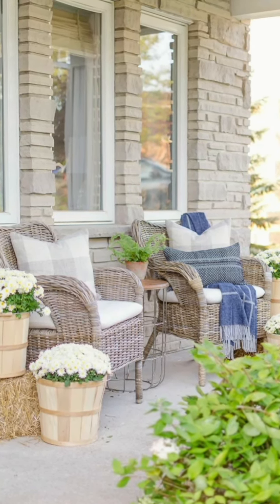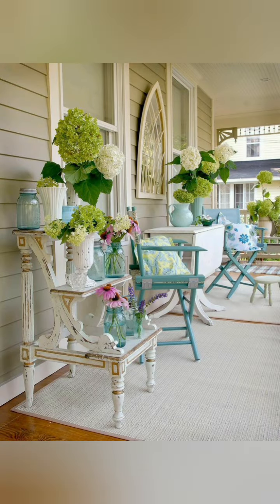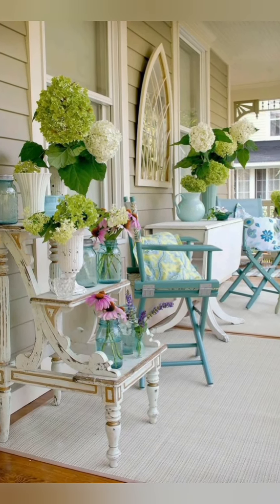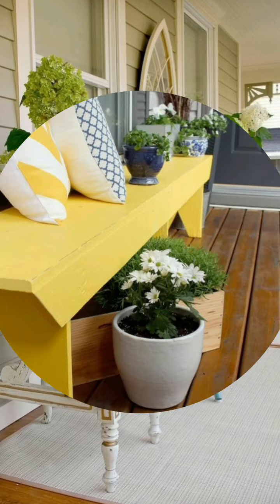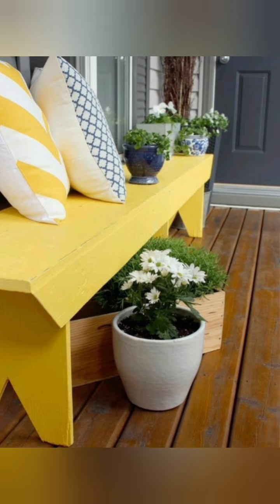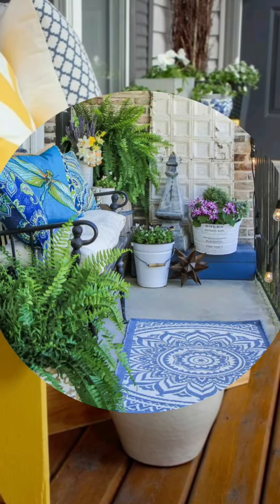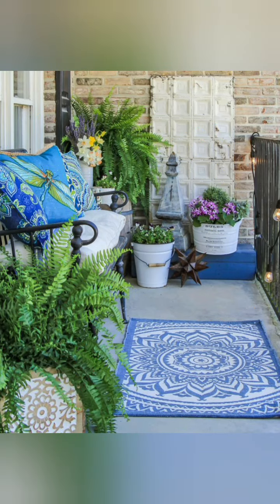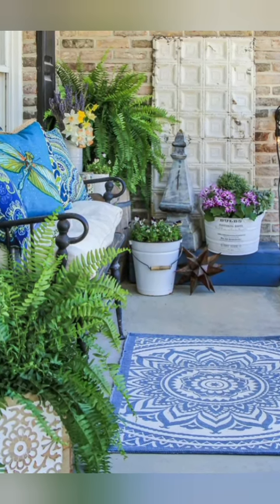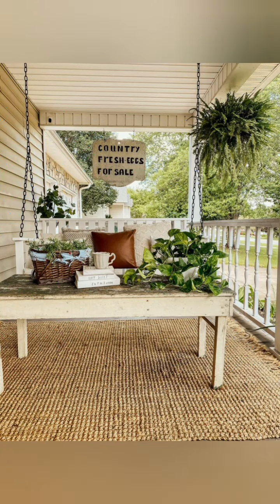Number one: change the front door. The right front door can instantly give the exterior of your summer home a more cottage-like feel. An oak door with clean, simple lines will certainly do the trick. Consider Cape Cod or Craftsman style doors that feature multi-paned windows along the sides or top of the door. You can also dress up the door with antique-style hardware.